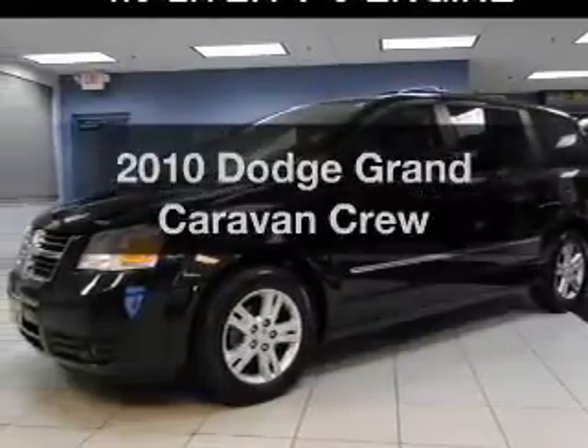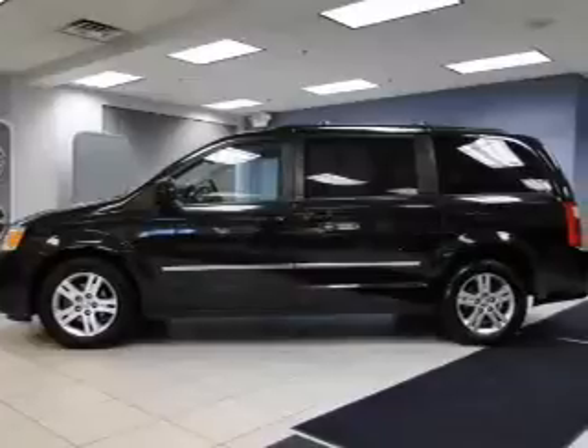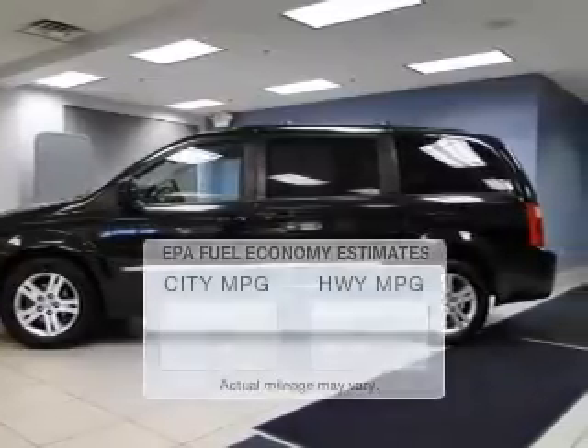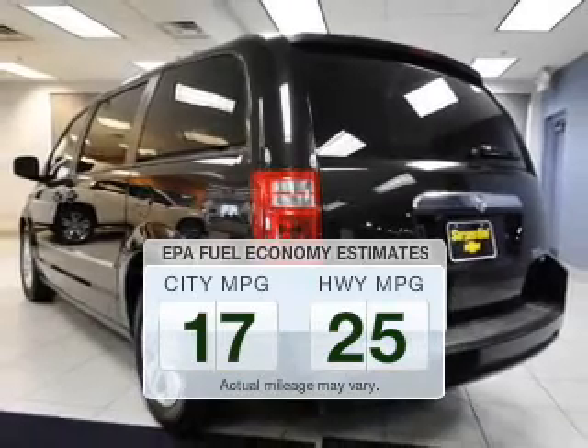Get noticed in this 2010 Dodge Grand Caravan. If you're looking for an automobile with great attributes, look no further. Save your money — make fewer trips to the gas station when driving this fuel-efficient vehicle.